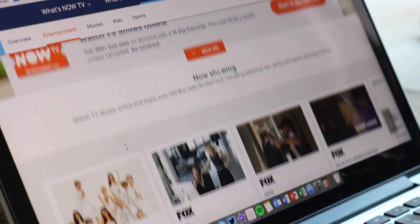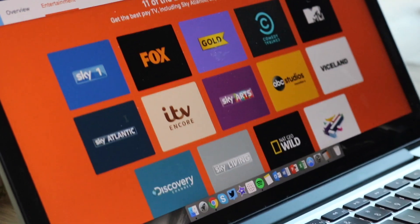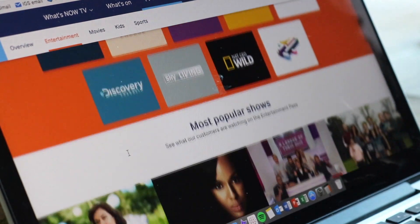Some of the channels that are involved in this — all the best ones really — Sky One, Fox Gold, Comedy Central, MTV, Sky Atlantic, Sky Arts, Nat Geo Wild, Sky Living, Discovery Channel. They're all on there, all the best channels. And this only costs £6.99 a month, instead of £22 a month. That's a mega saving already.